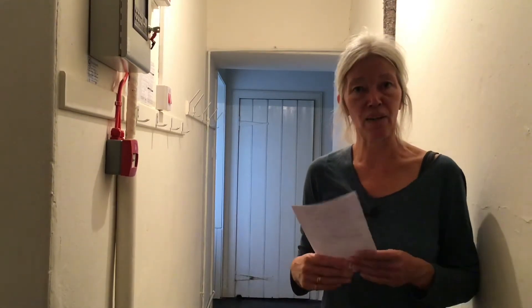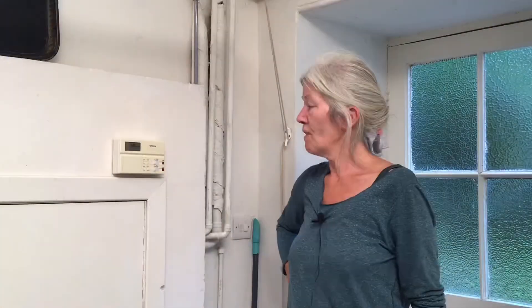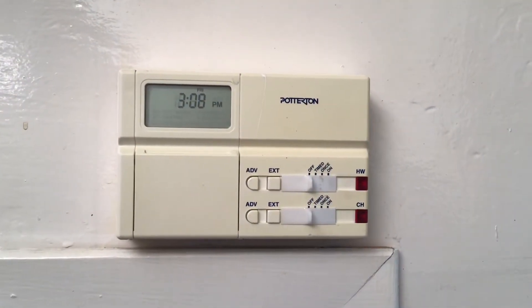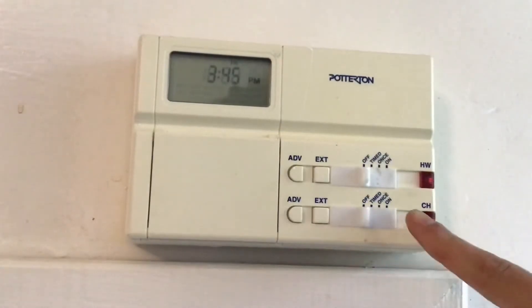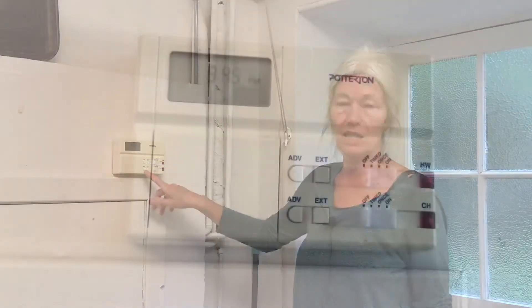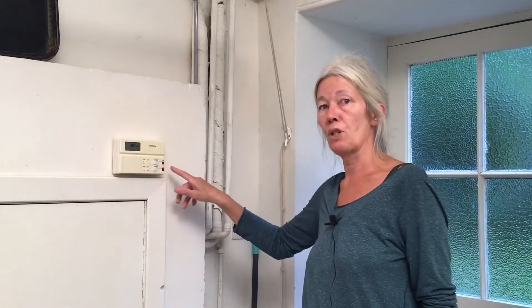We'll move on to the central heating now. Here we are at the central heating console — this is hot water and central heating. We've set it on a timer: coming on at seven in the morning, off at eleven, back on at five in the afternoon, off at eleven in the evening. Please do not switch it straight over to 'on' and leave it there — you will drain the tank of oil, it's a very thirsty system. If it's a freezing cold day at lunchtime, you can press advance to bring it forward to the next scheduled time.